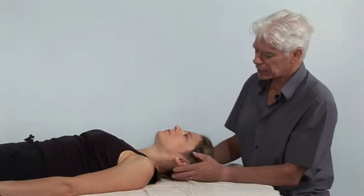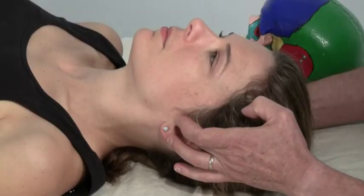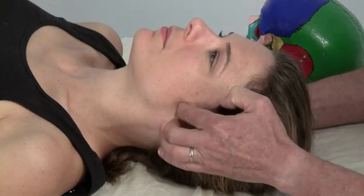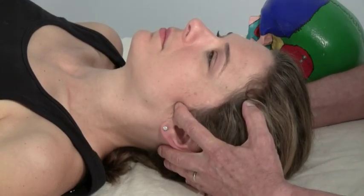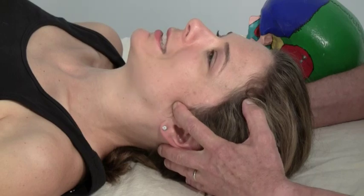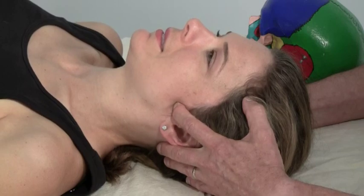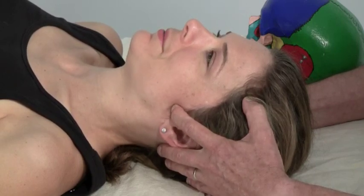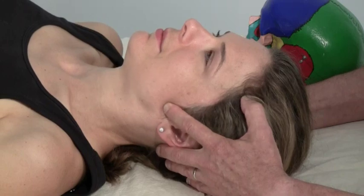Next I want to work on the masseter. I'm going to work on the deep masseter first, which is found two finger pads away from the tragus of the ear. I'll apply a single finger contact and get Katie to clench, looking for a knotted mat of the deep head. It's only a small part of it that we can access, and then I'll get a clench and then a relaxation.